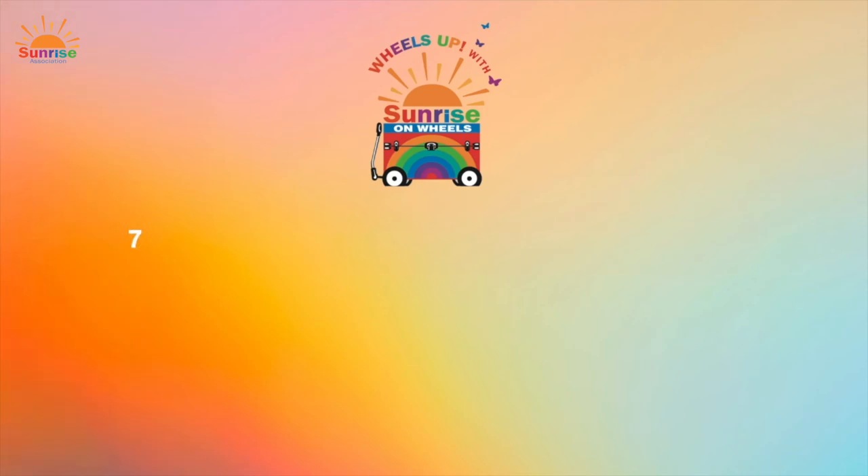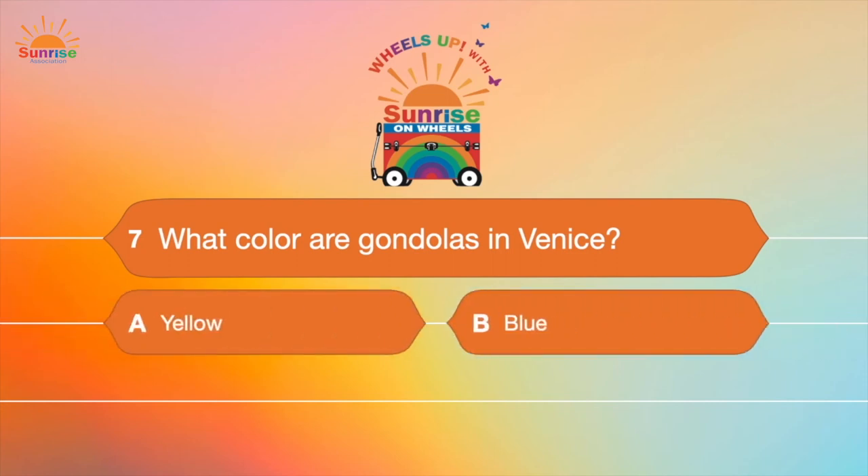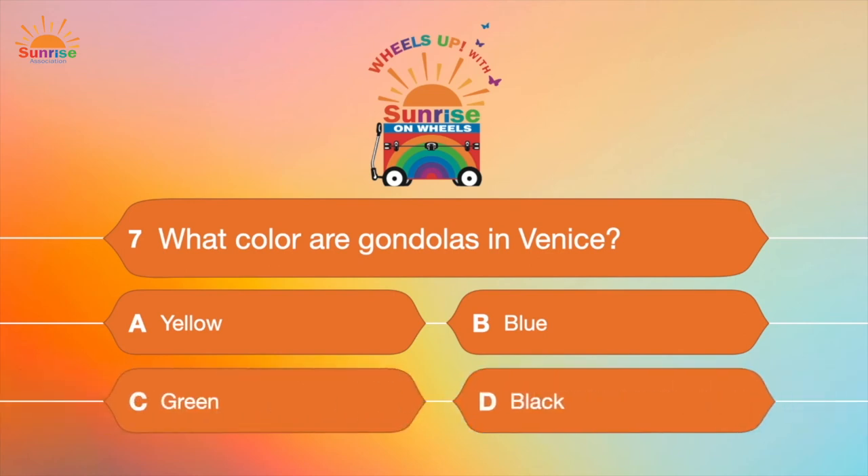Question number seven: What color are gondolas in Venice? Are they A, yellow; B, blue; C, green; or D, black? Gondolas are those big boats that people use to get around in Venice, and they're black!